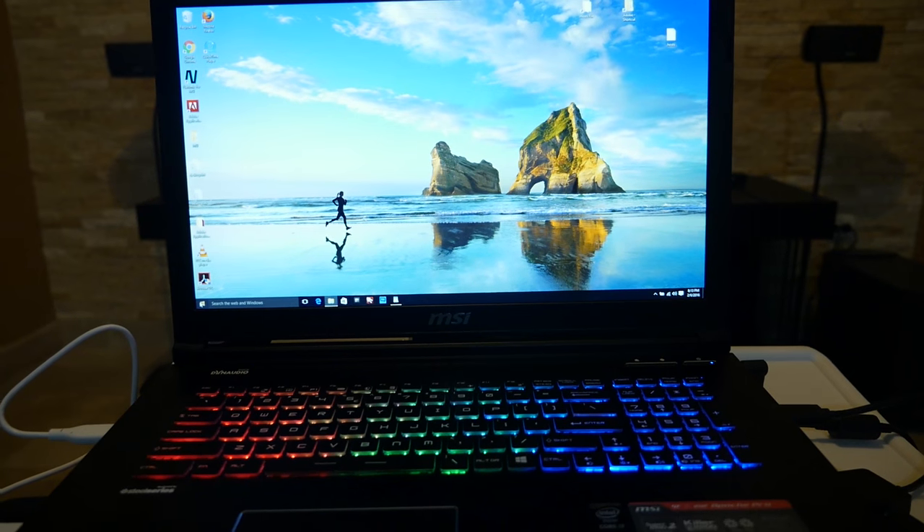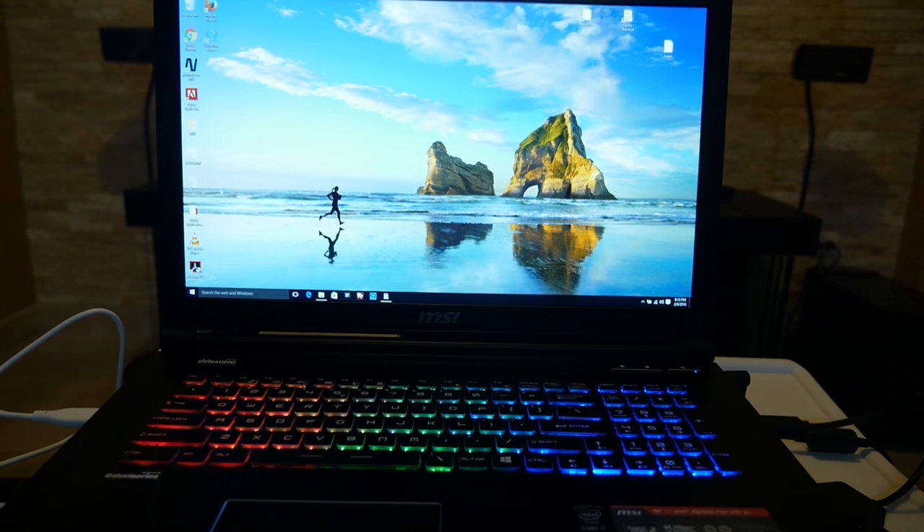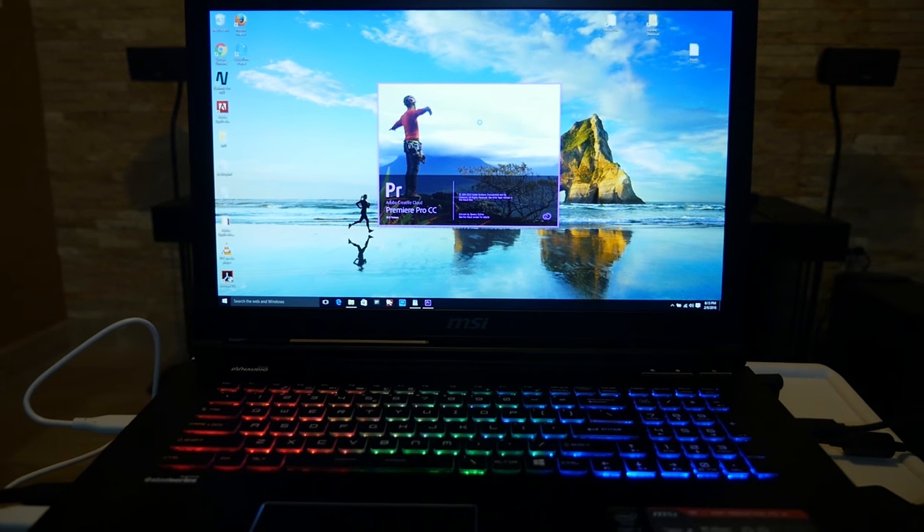All right, so let's go to the new laptop and I'm just going to load up Premiere to show you guys. Now this one, like I said, I have not upgraded — it still has just a standard hard drive.